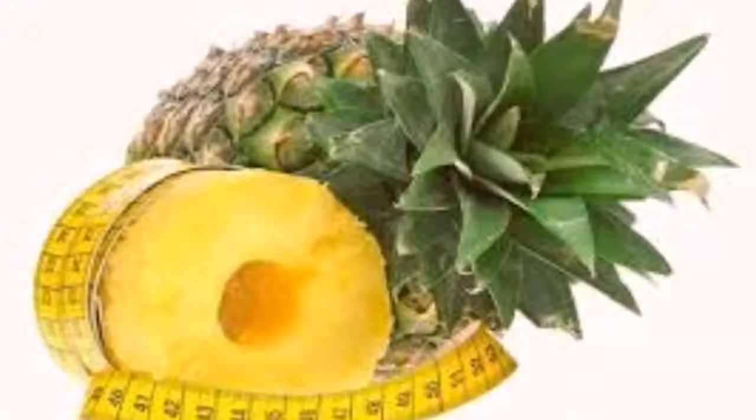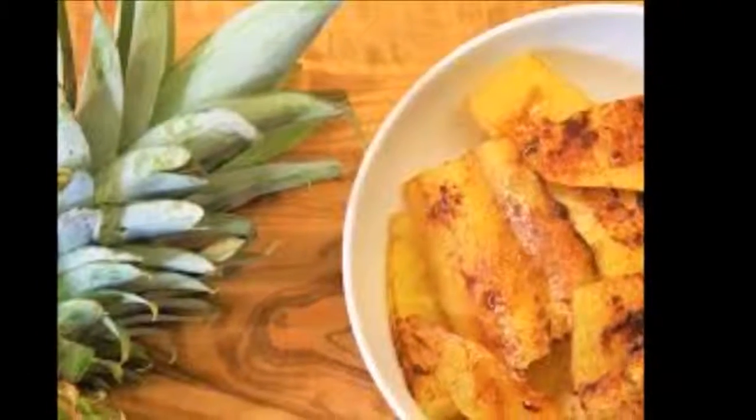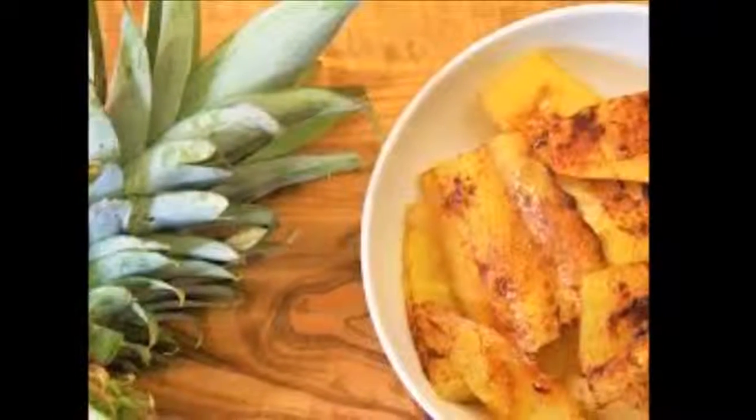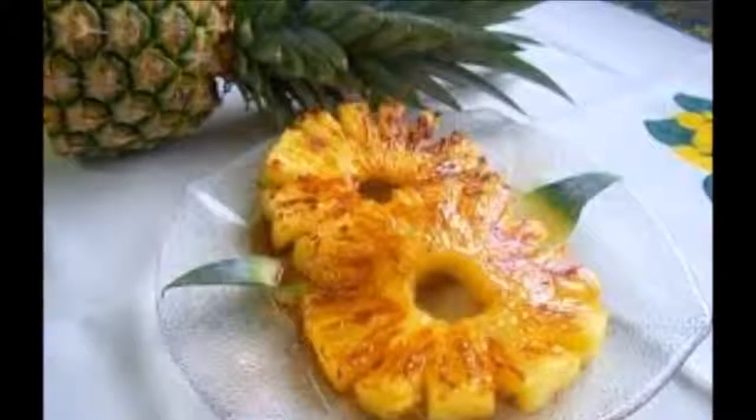Benefits of consuming baked pineapple: Baked pineapple, beside being an excellent alternative for slimming, also possesses impressive medicinal properties, which you can perceive in a period of 3 hours.